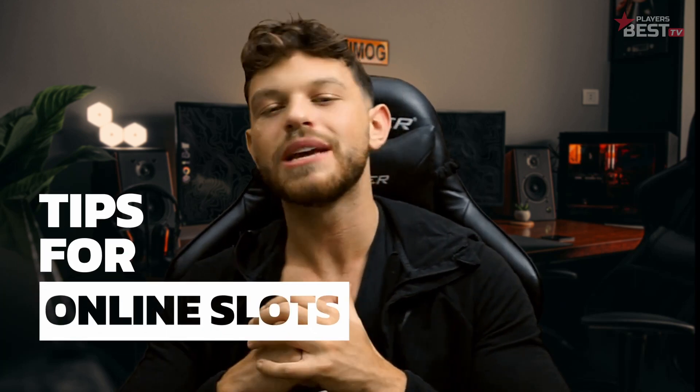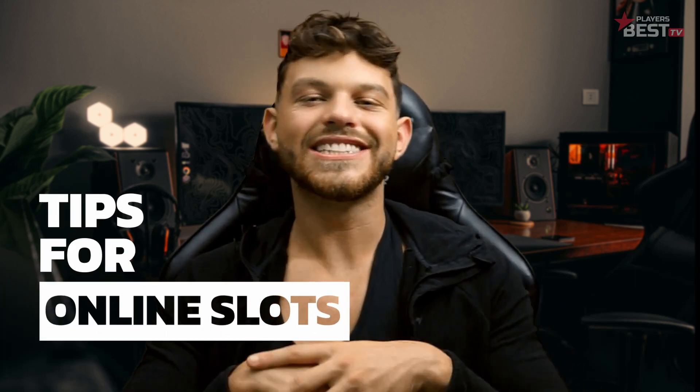What's up money makers and welcome back to another player's best slot tips video. Last time we covered the top five highest paying slots, and if you're interested you can find that in the description. This time we're going to be going over a few tips to win on online slot games. If you're looking at getting into slot games, be sure to use our bonus that will give you additional free money to play with — more details on that in the description and later on in the video. So let's begin.